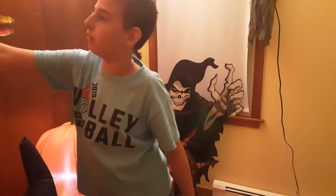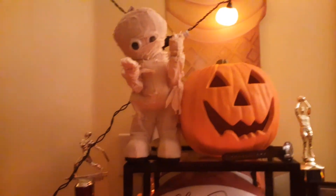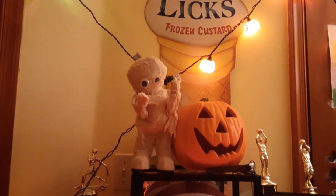And then we have our little thriller mummy up here, who we got from Home Depot. And also, all the lights came from Walmart. We got him for a really cheap price because he was broken when we got him, so that's why we got him for a cheap price.